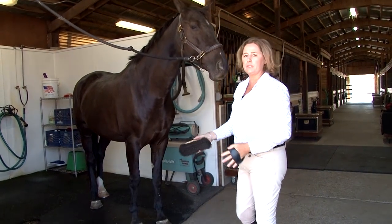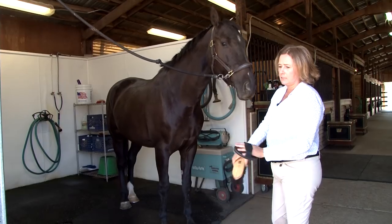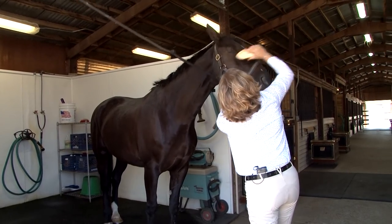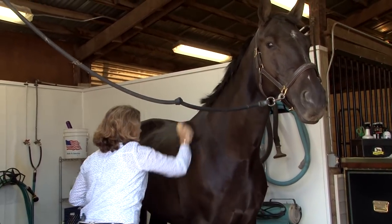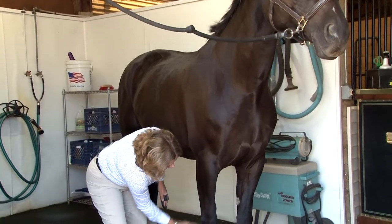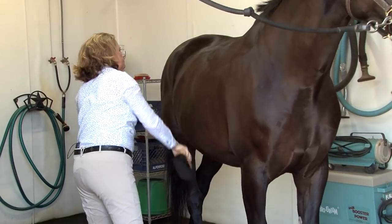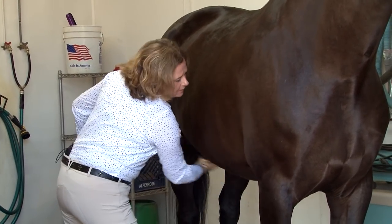Next I'll move to a medium bristled brush. I don't like stiff brushes on the body of the horse. I also have my curry comb in my hand to clean as I go. I start with the face, then move down the neck and body of the horse. Each section I use my curry comb to clean the brush — you can't get your horse clean with dirty equipment. Make sure you get under their belly where the girth will go.